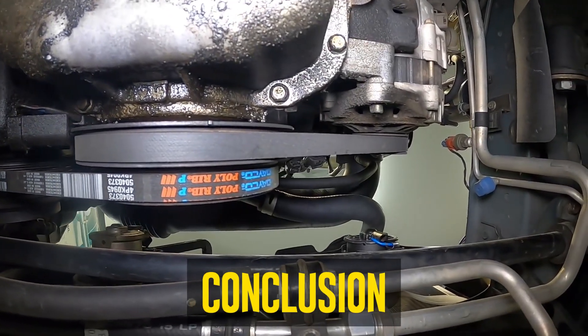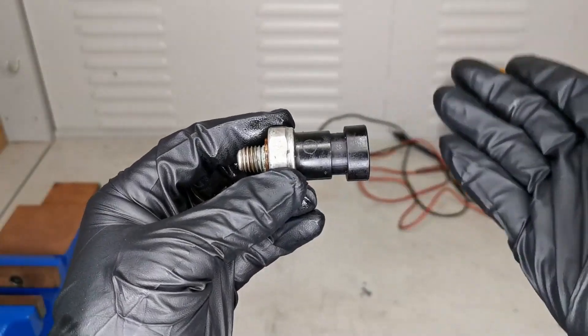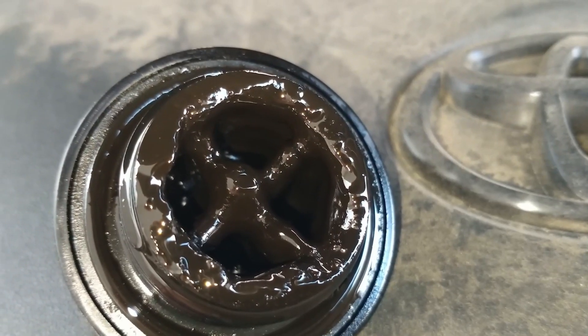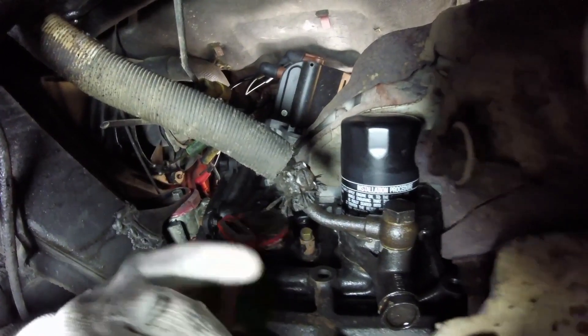Conclusion: The oil light on after an oil change is a serious problem without any advance warning. It denotes a lack of oil flow within the engine components. If you keep running the car in this condition, the whole engine could be damaged. To fix the issue and determine its cause, take the vehicle to a mechanic when the light is on.